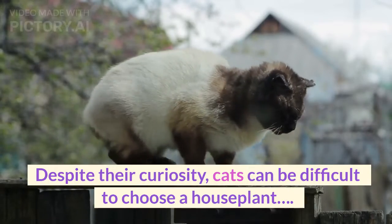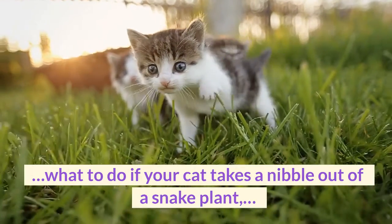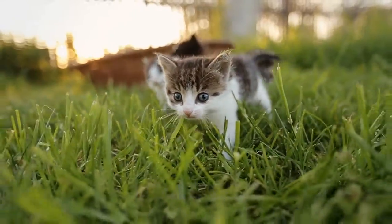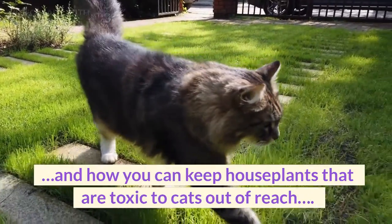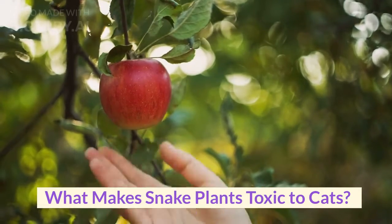Despite their curiosity, cats can be difficult to choose a houseplant around. What to do if your cat takes a nibble out of a snake plant? And how you can keep houseplants that are toxic to cats out of reach? What makes snake plants toxic to cats?